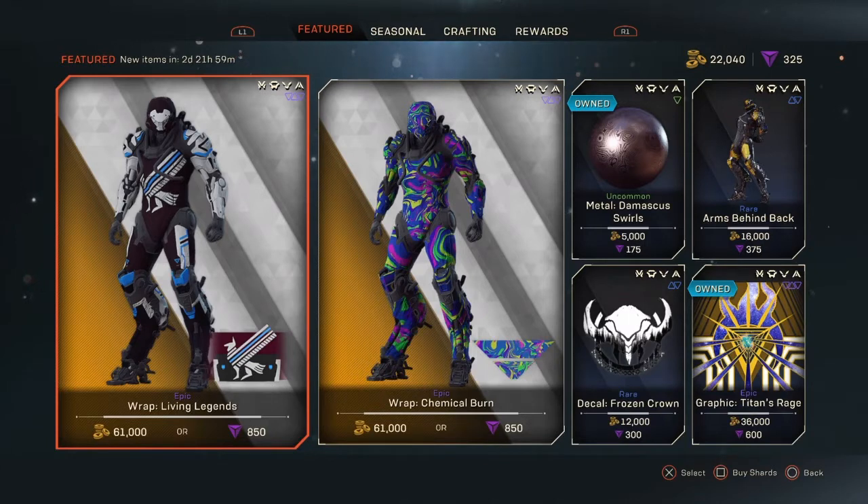For those of you who play Anthem pretty regularly, you probably know that Tuesday is considered Rap Day because the featured store typically contains wraps on Tuesday and armor on Friday. As usual, the armor will be priced at 61,000 coin or 850 shards. Let's jump in and take a look at what the featured store has to offer.